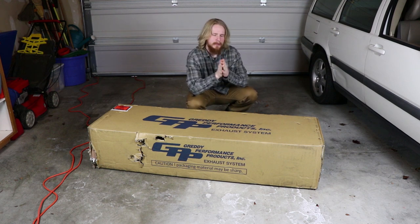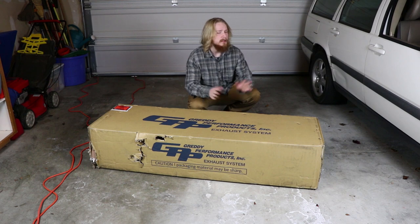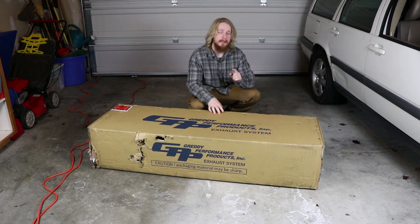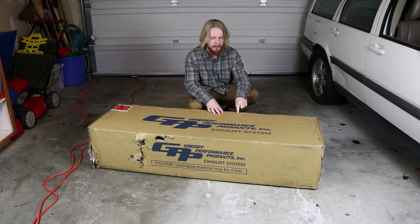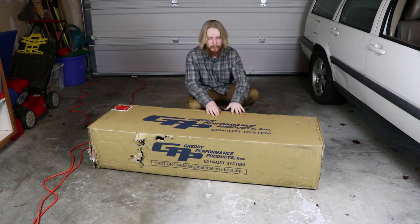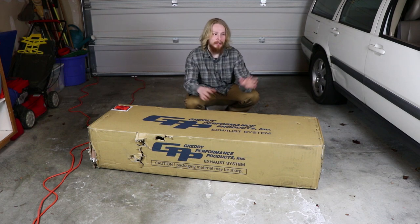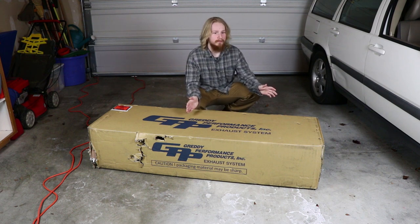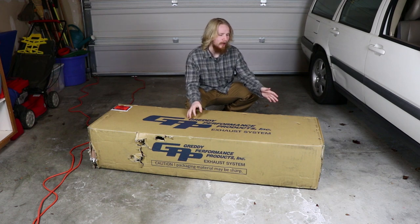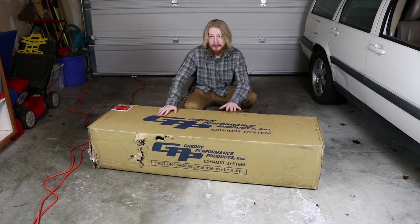It is a Greti cat-back exhaust. Currently I have the nameless muffler delete axle-back on my car — sounds great, they're a local company, shout out to you guys, I still love your exhausts — but I've been wanting a cat-back. In my opinion this is the best sounding exhaust period for the 2015-up WRX. For the STI, I'll be honest, I think every STI exhaust sounds the exact same. With unequal length headers, pretty much every exhaust sounds the same.